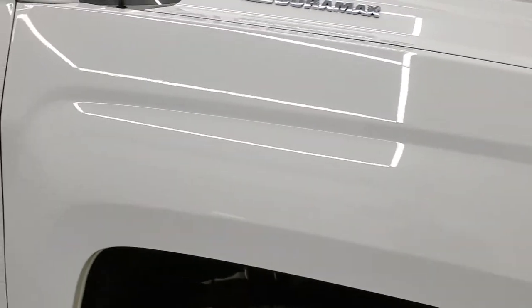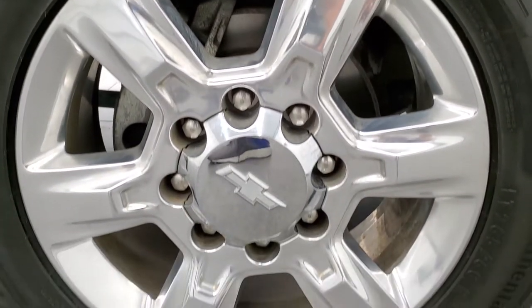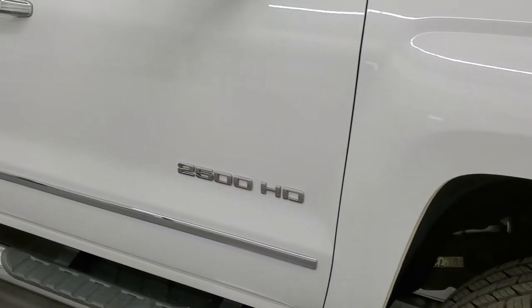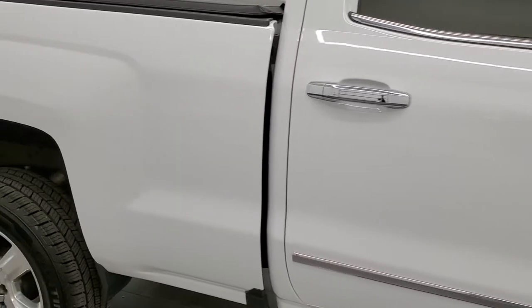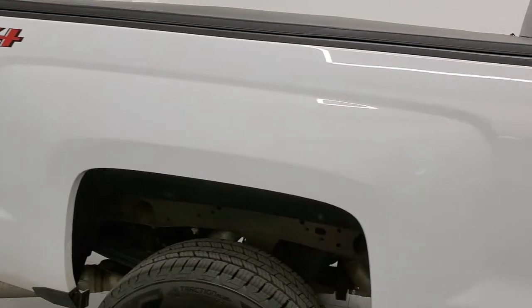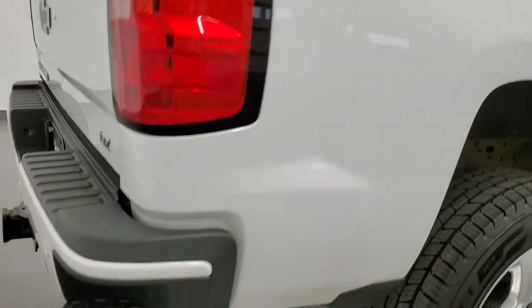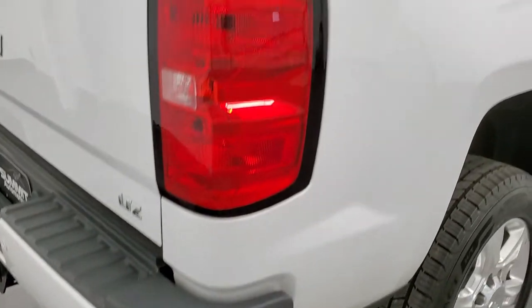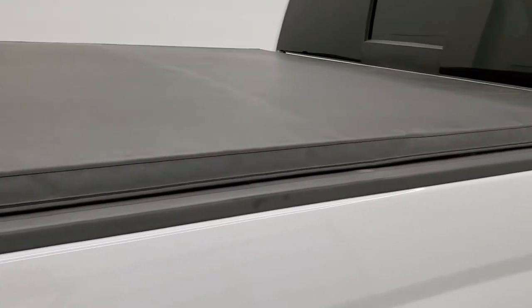Passenger side front fender looks good too, and the passenger side rim has no major scuffs or scrapes. As you go down this side of the truck, take note of how clean the body is, how reflective and mirror-like that paint is in these HD videos. So if you are far away or even close by but cannot make the trip, you can see the truck, hear the truck, and have confidence in the vehicle before you even get here.